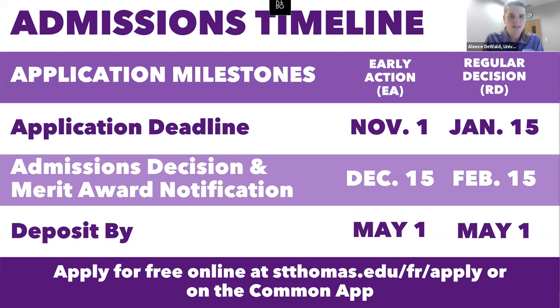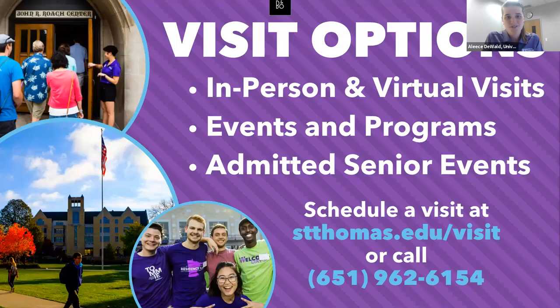On the admissions timeline, we have our St. Thomas application available online, and we also utilize the Common Application. All students are automatically considered for merit awards ranging from $12,000 to $36,000, renewable over four years. We are test optional. If you like what you hear, we'd love to see you either virtually or in person — feel free to call us or reach out directly, and I'll put my personal information in the chat.